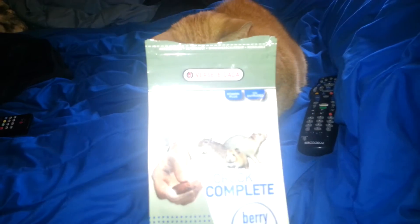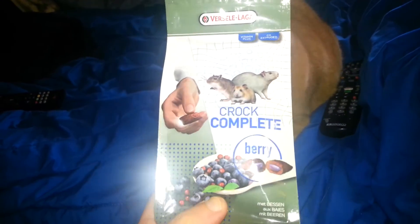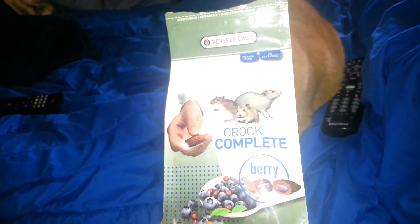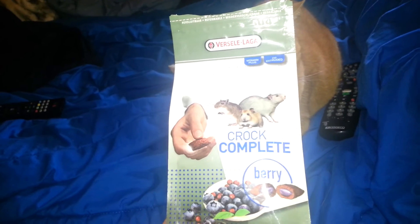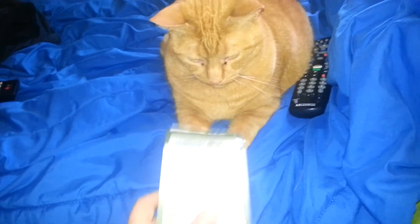So I only have this one thing from this brand, unfortunately, and it is — I got the berry flavored. This is only good for hamsters, gerbils, mice, and rats — animals that can have milk ingredients, because it does include milk ingredients. It's not for you.